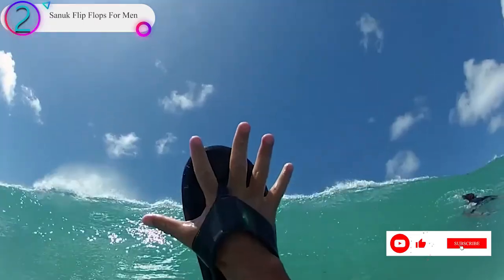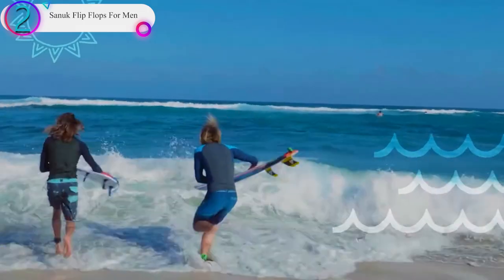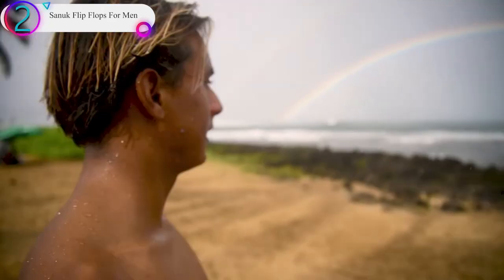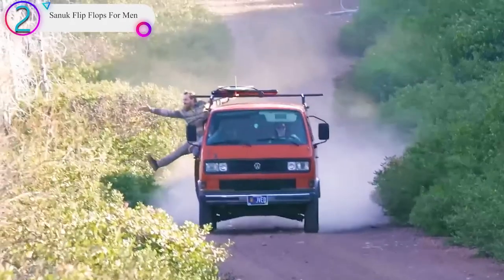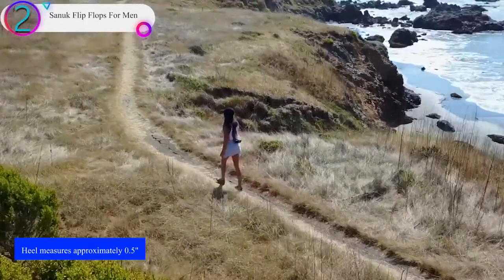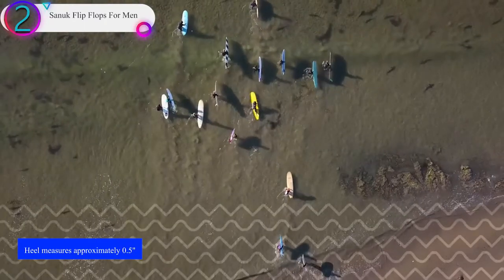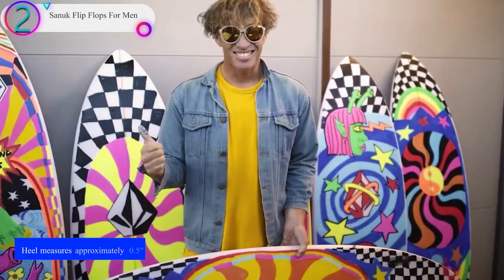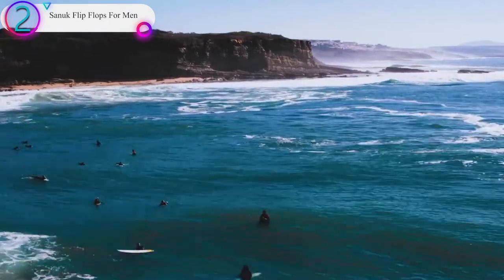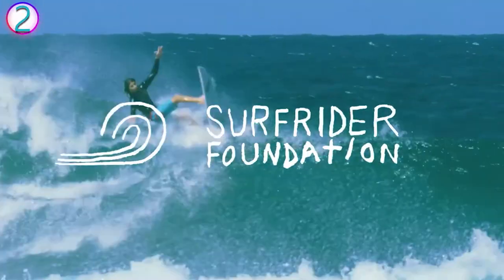Sanic was started by surfers in Southern California in the late 90s who were looking for footwear that reflected their light-hearted way of life. Founder Jeff Kelly was disappointed to see little selection in a category of footwear that had become his main shoe staple — the flip-flop. With a little help from a few friends, Sanic was born. Years later, the Sanic brand still delivers out of the ordinary.